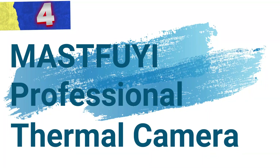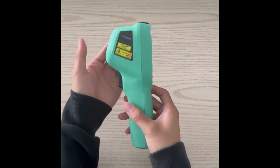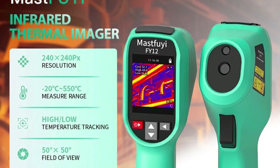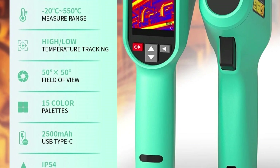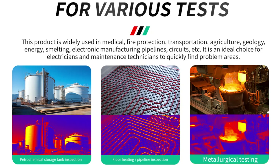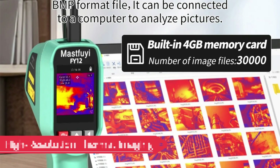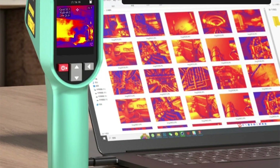Number 4: Mastfuyi Professional Thermal Camera. This thermal camera is a versatile and reliable tool designed for detecting temperature variations in repair work and pipeline diagnostics. Engineered with advanced thermal imaging technology, it offers high-resolution infrared detection in a user-friendly, compact design, ensuring precise and efficient troubleshooting. Wide temperature range: the camera can measure temperatures from -20°C to 550°C, making it suitable for various industrial uses, including identifying heat leaks, electrical faults, and other anomalies.